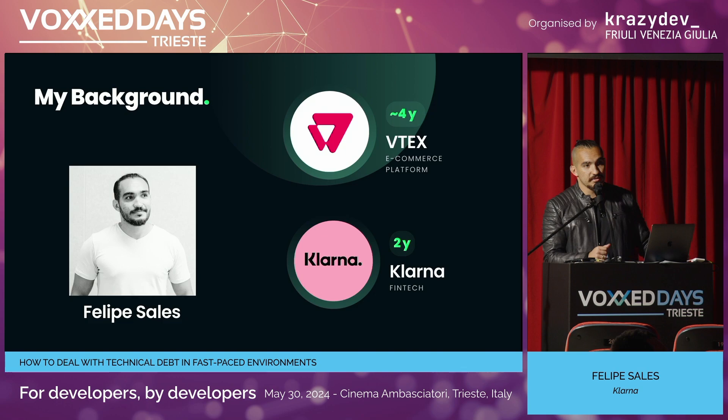Let me introduce myself. My name is Felipe Sales, I'm a software engineer from Brazil, now living in Milan — I moved a couple years ago. I started my career at VTEX, which is an e-commerce platform. At VTEX we were responsible for the post-purchase experience — not only what the customer would see on the storefront, like the orders page, but also what the merchant would use to customize and manage their e-commerce. I spent four years there, and then I moved to Klarna, a fintech company from Sweden. At Klarna I'm also working on post-purchase but more on the payment side — after you buy with Klarna, you have to pay Klarna back, and that's when you'll see our screens. Two very different companies in terms of culture and segment, but they are both very new, and I found tech debt in both of them.